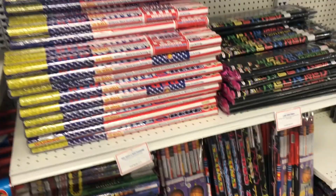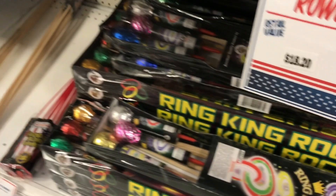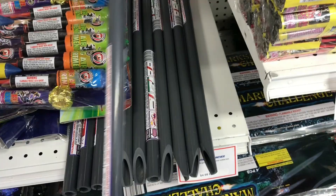Parachute candle, more daytime stuff. Got some really cool rockets — kind of look similar to the cannon pack. Air Warrior, Wild Dragon. Might have to grab those too.